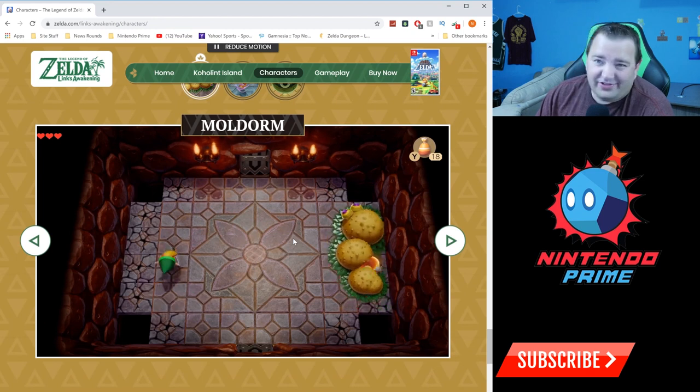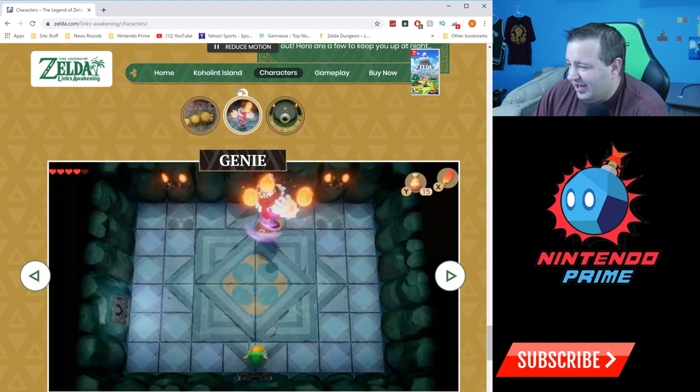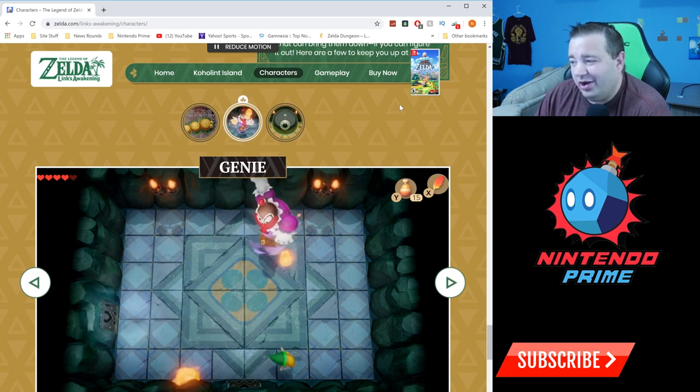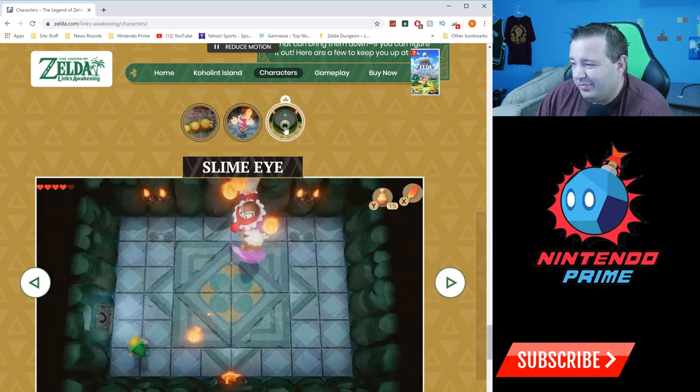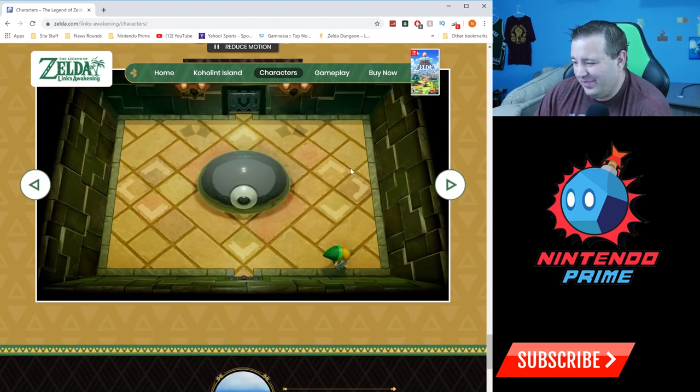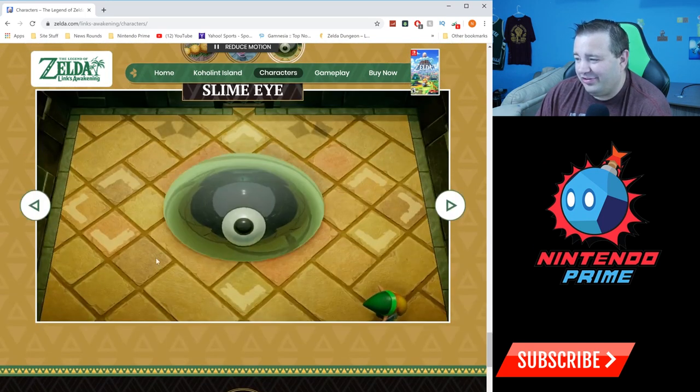So the nightmares include Moldorm — a classic Zelda boss. Then Genie — I really like Genie, he's one of the more unique bosses. And then Slime Eye — don't forget about Slime Eye. Man, that's a really fun fight. I'm glad they don't show you how the rest of the fight goes because it's a really fun one.